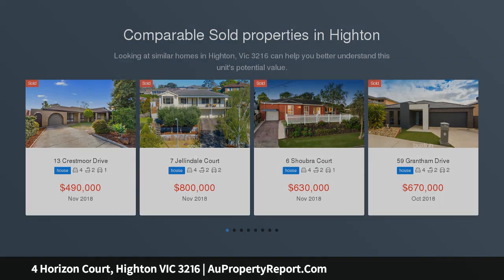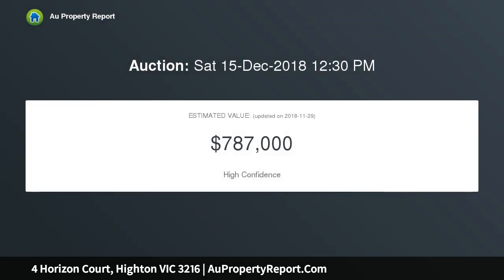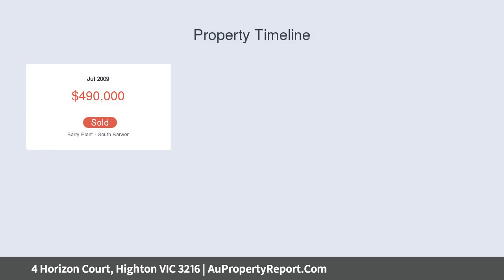Both the open-plan living zone and outdoor entertaining zone capture expansive views towards the Moorabool Valley and You Yangs. Moments to Buckley Falls and the Barwon River, easy access to schools and Newtown's prestigious colleges, and enjoy proximity to Barrabool Hills Plaza and the Ring Road.